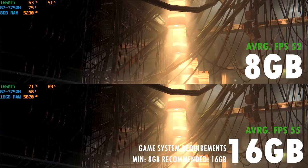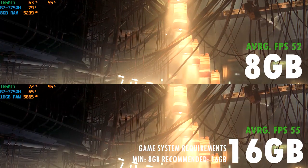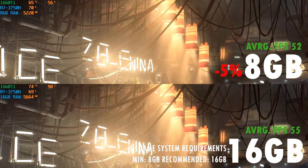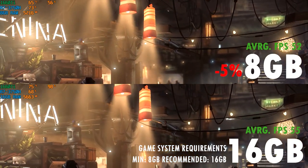Next up is Deus Ex Mankind Divided. This game saw the least difference in average framerates across all the games I tested — only a 5% loss for the 8GB version. But it was still trailing behind the 16GB dual-channel config and also using up a lot more of the CPU.